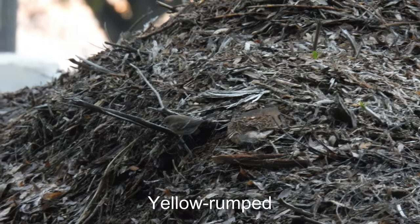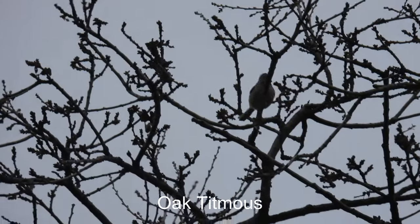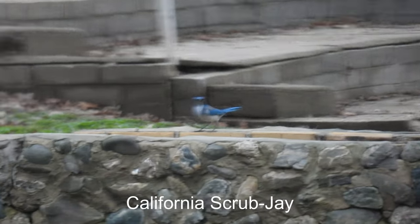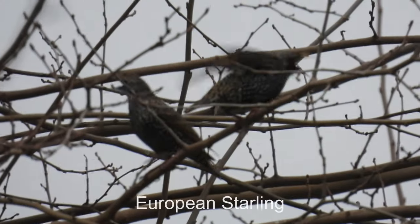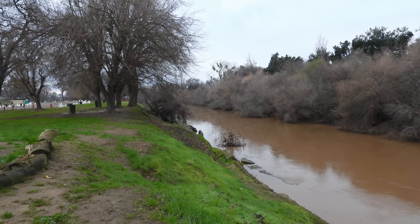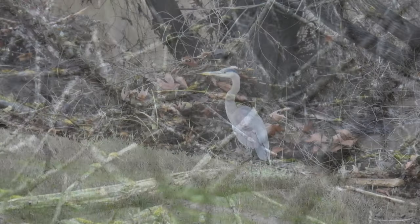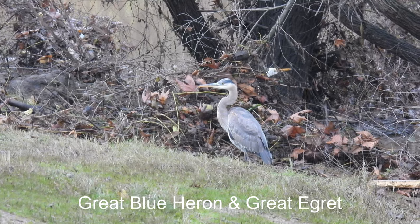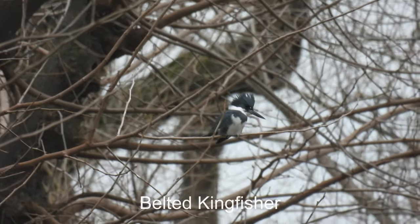Yellow-rumped warbler, looks like an Audubon's type. California scrub jay. Great blue heron. There's a great egret in the background. Belted kingfisher.